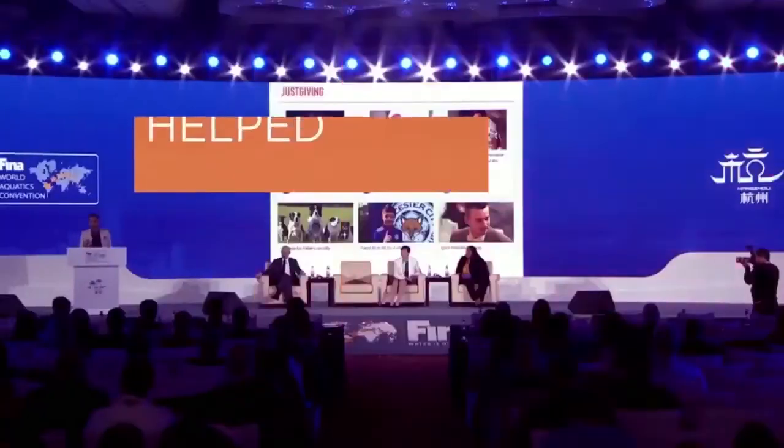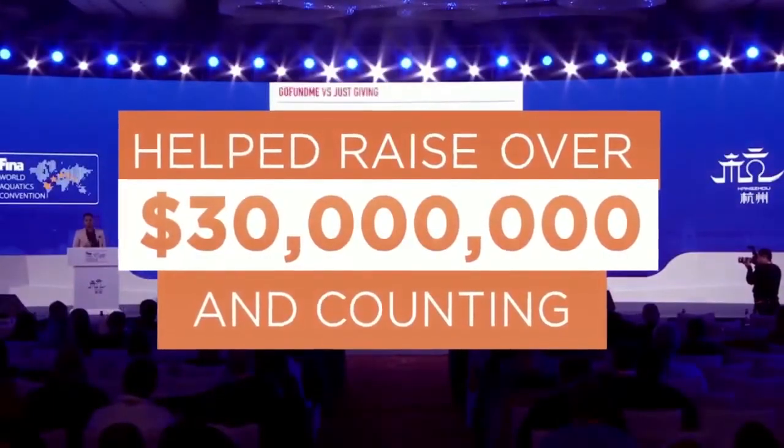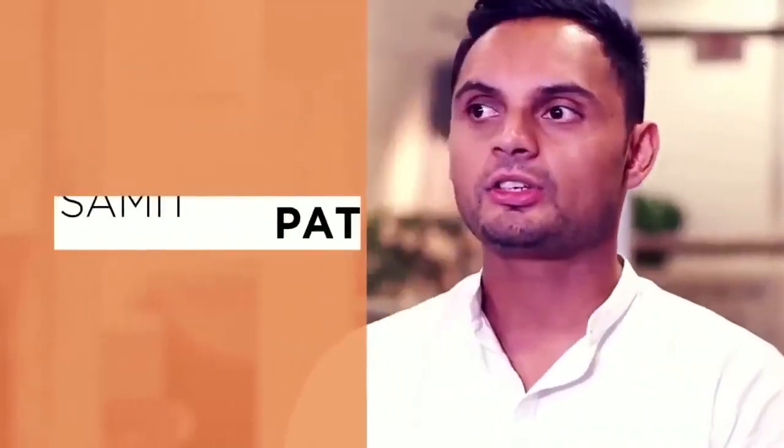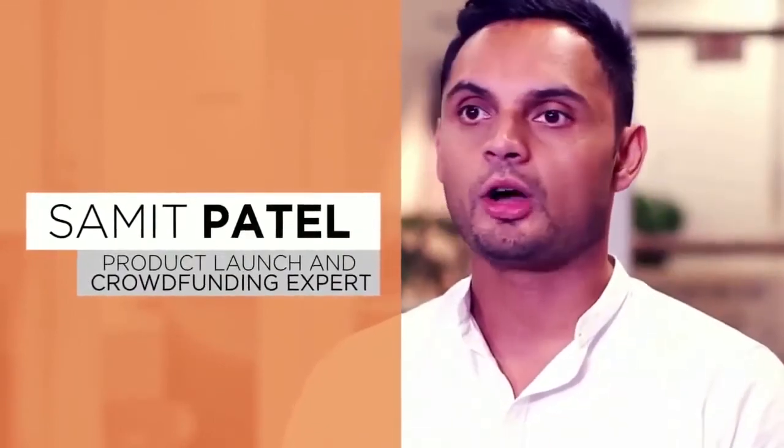Hello, my name is Sam Patel and welcome to another episode. Today we're going to be talking about how to save a failing Kickstarter project. We don't want projects to fail, but sometimes they do fail. Here are some ways to try and save a failing Kickstarter or Indiegogo project.